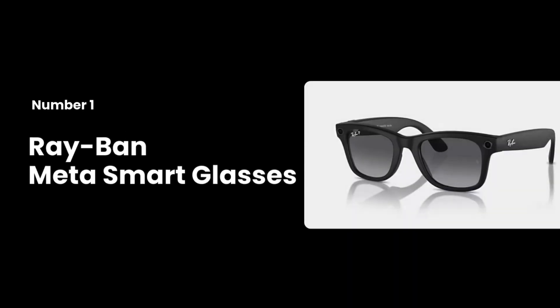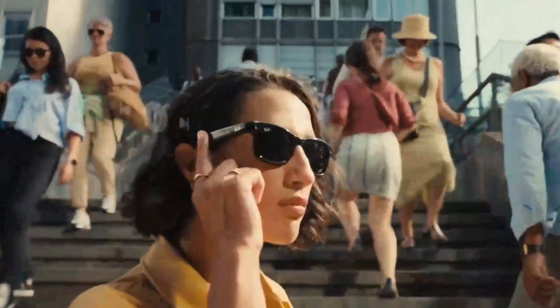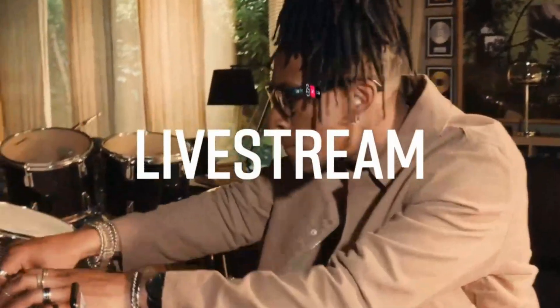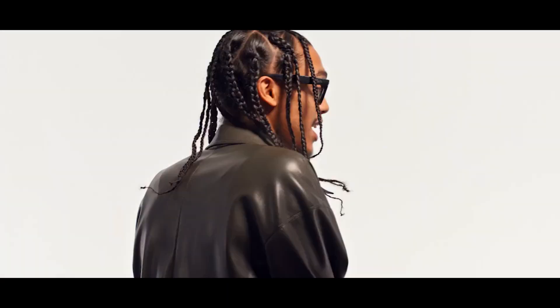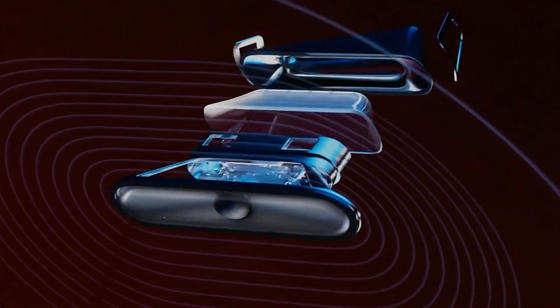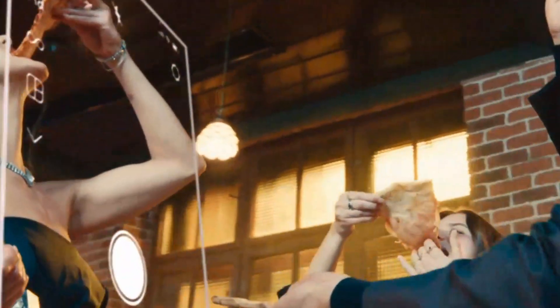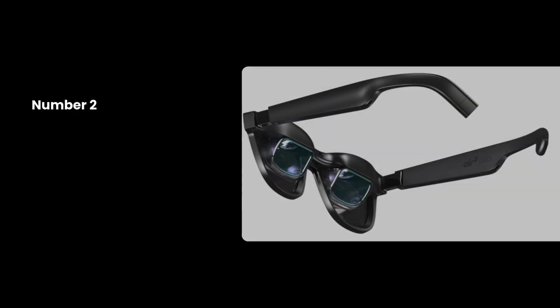Number 1: Ray-Ban Meta Smart Glasses. These aren't just your average shades — they're a social media powerhouse. Imagine capturing photos and live streaming directly from your eyes. With a 12MP camera and Meta AI built in, these glasses are perfect for content creators and social butterflies. Plus, they look just like regular Ray-Bans, so you'll stay stylish while using cutting-edge tech. The AI capabilities, including the new Look & Ask feature, allow users to interact with their surroundings in innovative ways. They're stylish and comfortable, weighing just 48.6g to 50.8g.